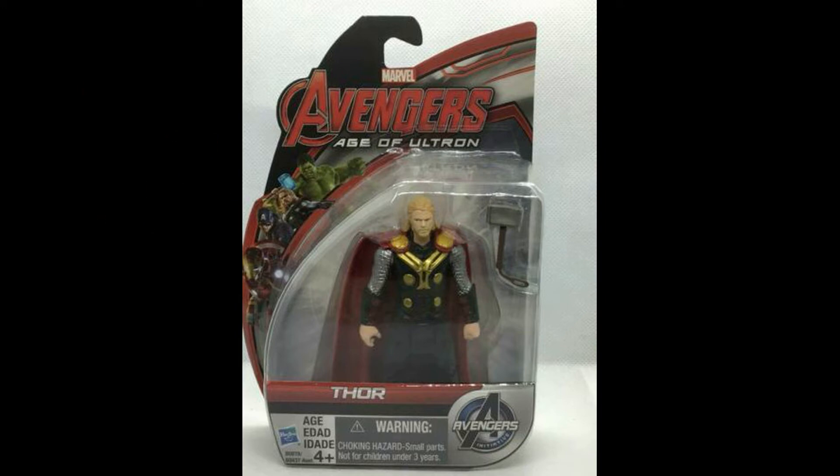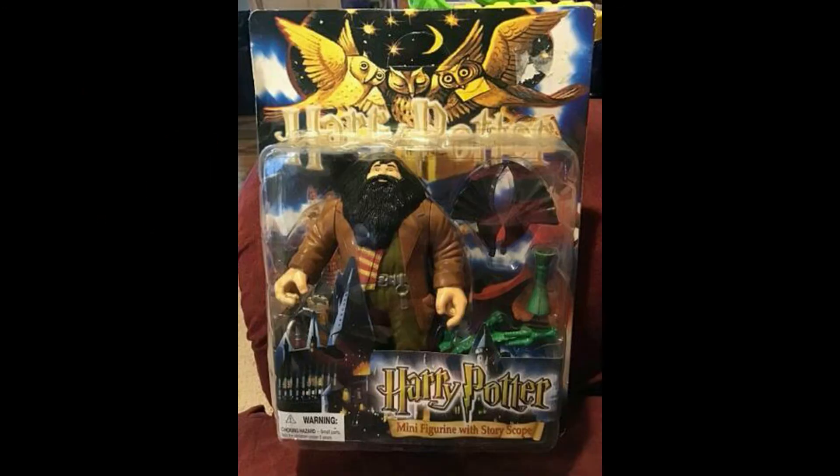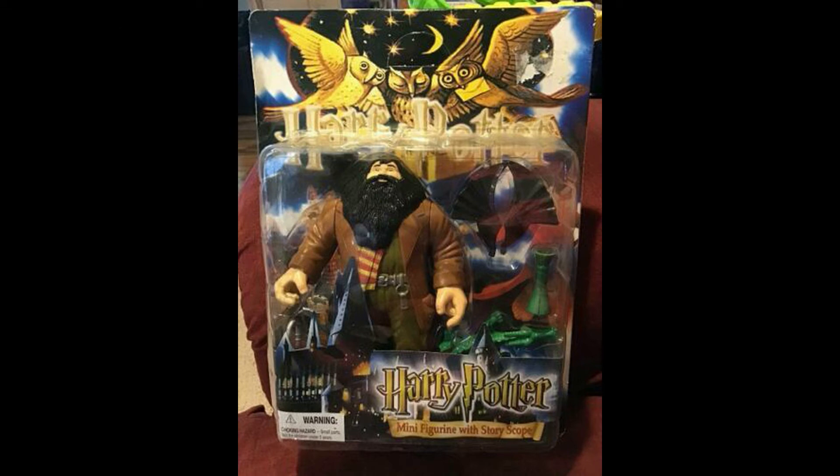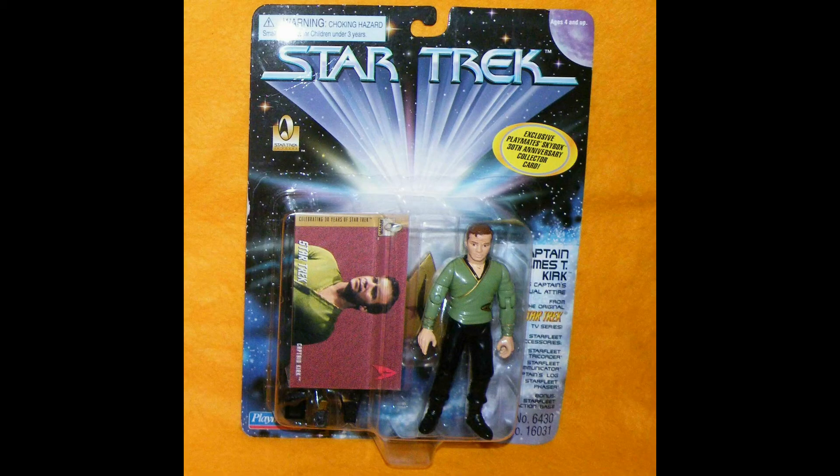Next up — and this buyer really loved this, so if you're watching, thank you for shopping with Madcap Toys — it was a Harry Potter mini figurine with story scope. This sold for $17.04. We had another one as well. I'm not sure if I have any more, but if I do, just check out our sites. We have other Harry Potter issues but not that particular one.